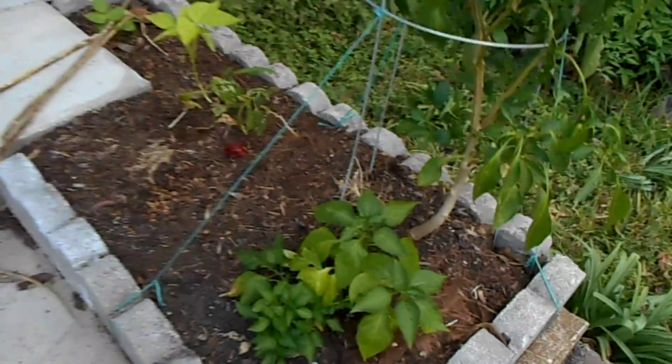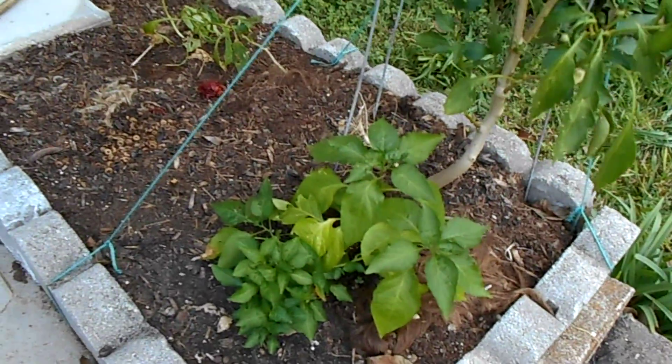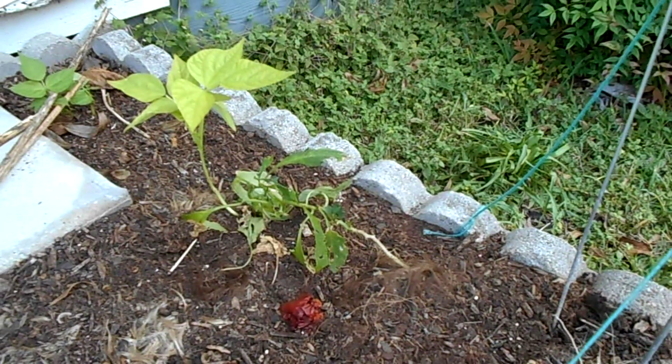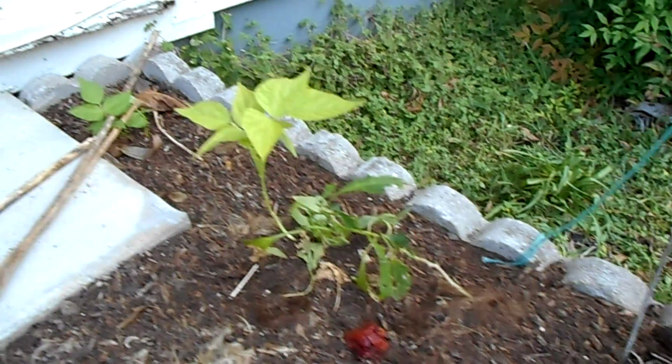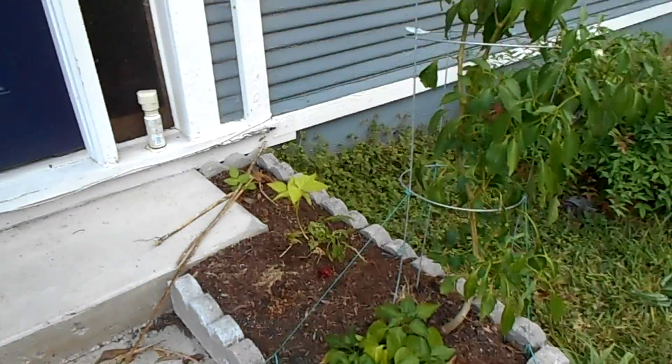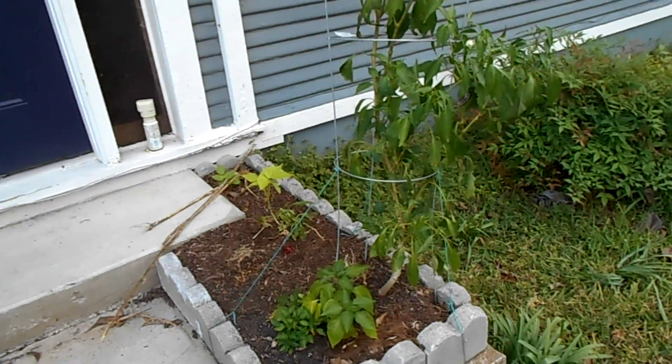This pepper here is doing okay. That pepper there less so, but still alive, which is a good start. The bush beans are moving along, though they look a little bit deprived, so that's not great.